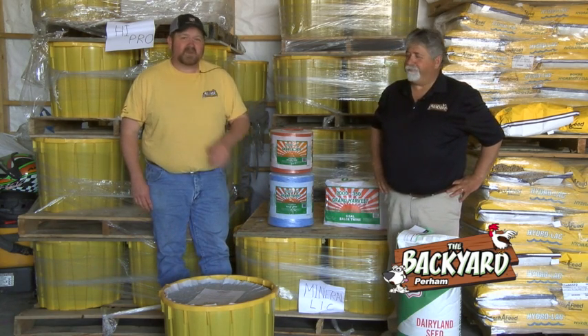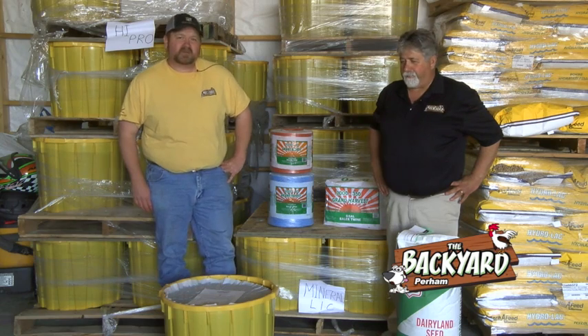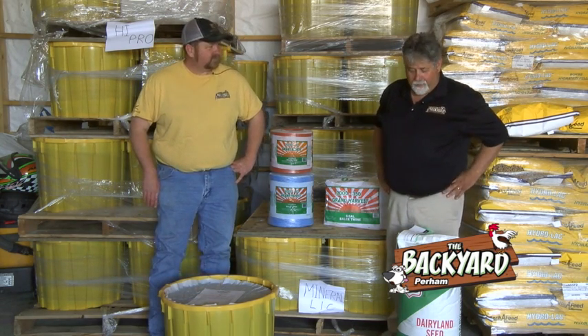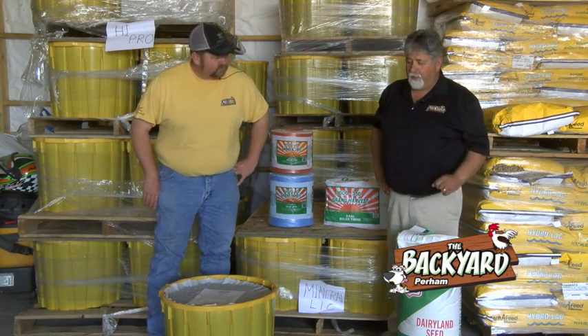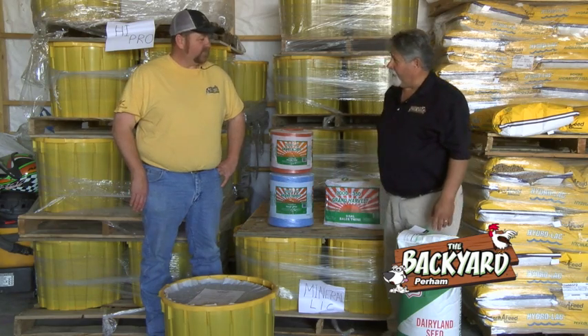Well, welcome to the Backyard. I'm Joe and I'm Mike, and today we just want to talk a little bit about the season we're in here. We want to talk a little bit about alfalfa — we still have alfalfa available for seeding. I know we're pushing the end of May here, but we still got some alfalfa left.